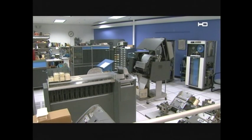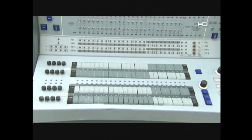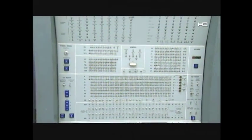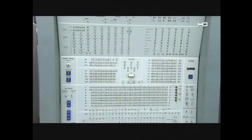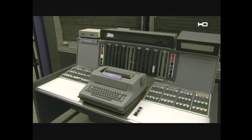Business computers took up entire rooms, programmed by punch cards. Control panels were covered with switches and flashing lights, which might have had something to do with marketing. Because if you paid $2 million for a machine, the boss would come by the computer room — you want to see those lights flashing and those tapes spinning.